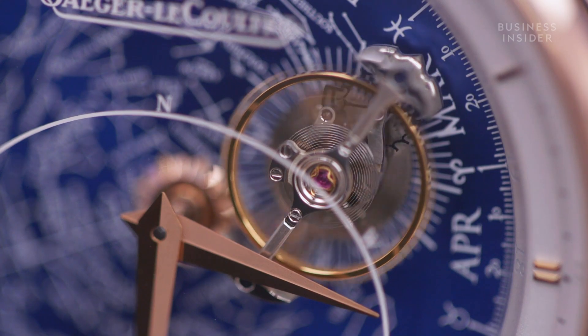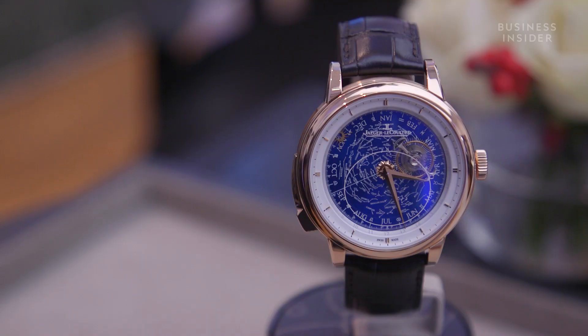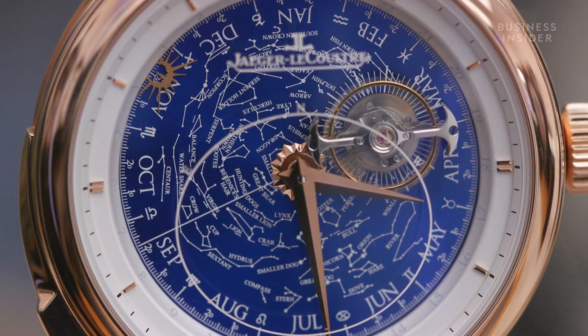The Master Grand Edition Grand Complication is an incredible watch, with some impressive handcrafted features. But at the cost of over $400,000, do you feel it still justifies this asking price?